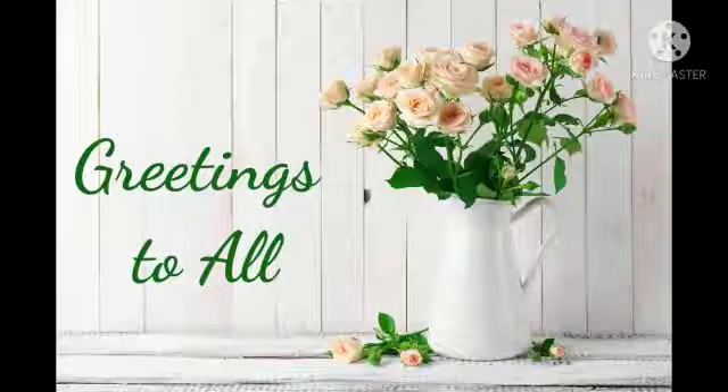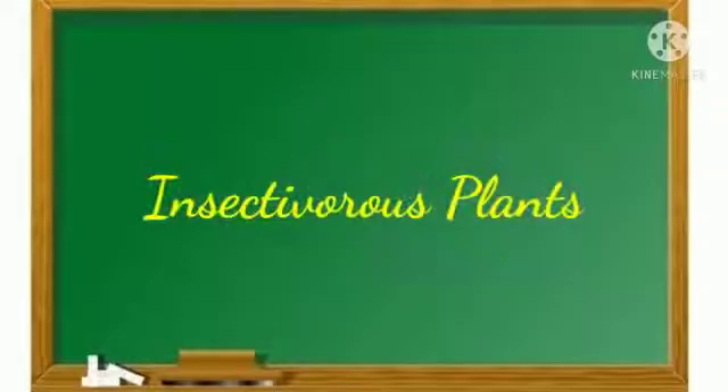Greetings to all. In this video, we are going to learn about Insectivorous Plants.